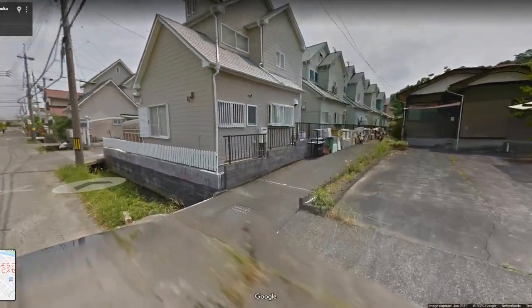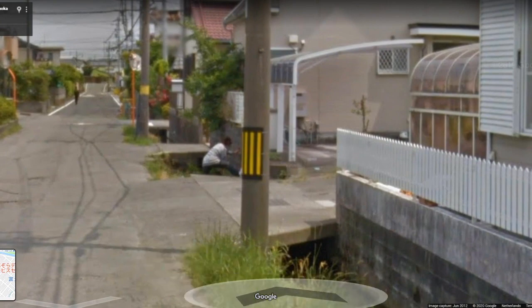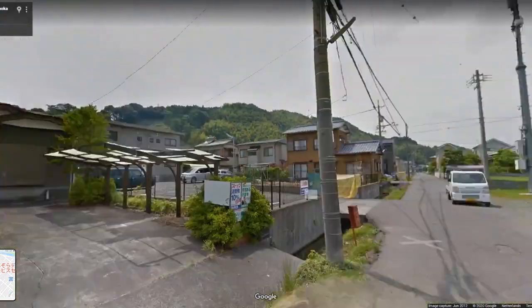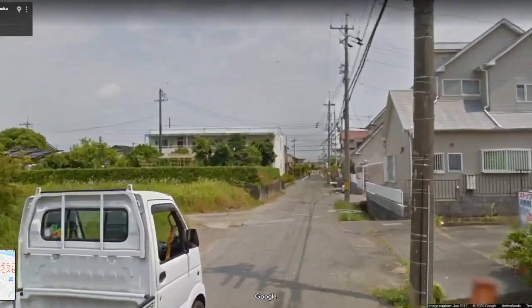And that's our list. What do you guys think? Which was your favourite? Have you seen any other strange, weird, or funny sights in Google Street View? Let me know in the comments below, and I'll see you again next time.